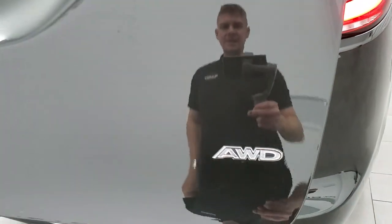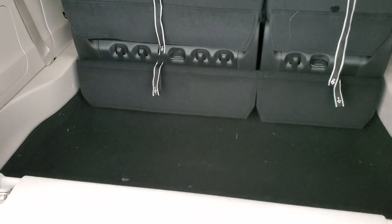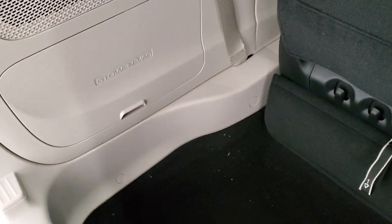It comes with the power liftgate, and of course it is an all-wheel drive. Third-row stow-and-go seats with lots of room back here. This is where your Stow 'n Vac system is located.